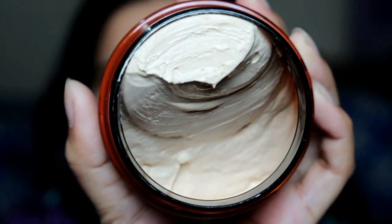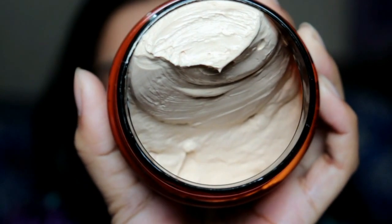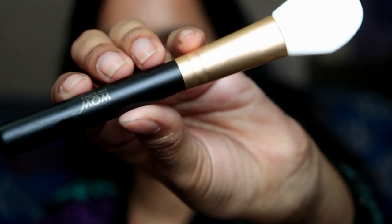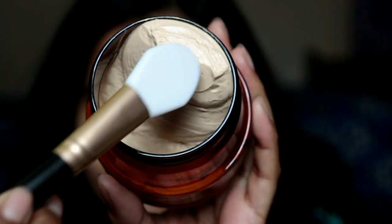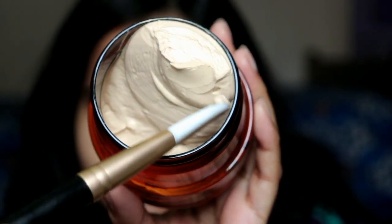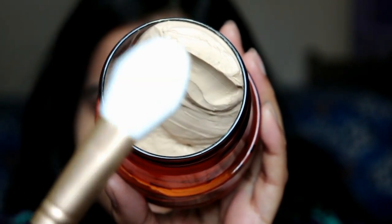This face mask has the best consistency because it's very creamy. It will not make your skin oily; instead, it gives a clear look with a different kind of glow and makes your skin very soft. I just loved it.